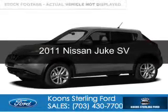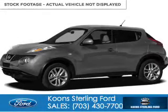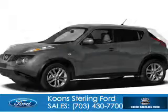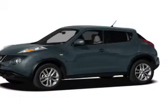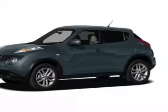This is a used 2011 Nissan Juke. It's powered by all-wheel drive, a 1.6-liter four-cylinder engine, and an automatic transmission.